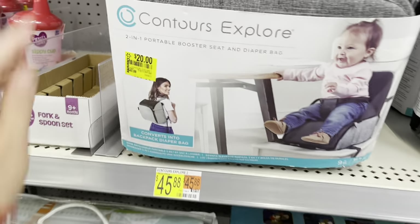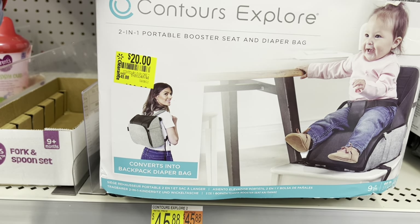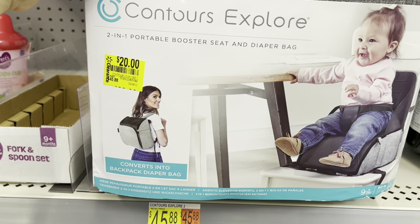So this one the box is a little messed up. And then these are down to twenty dollars — there's a diaper bag, it says two-in-one portable booster seat and diaper bag.